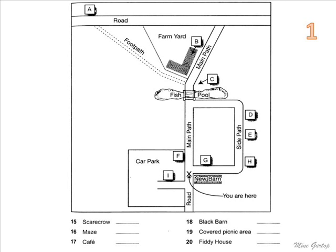Can you see the bridge crossing the fish pool further up the main path? If you want to go to the cafe, go towards the bridge and turn right just before it. Walk along the side path and the cafe is on the first bend you come to. The building was originally the schoolhouse and it's well over a hundred years old.